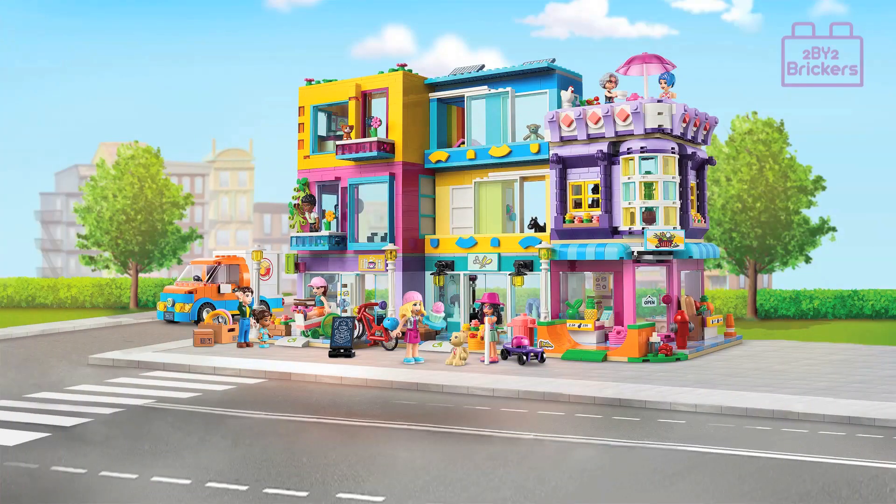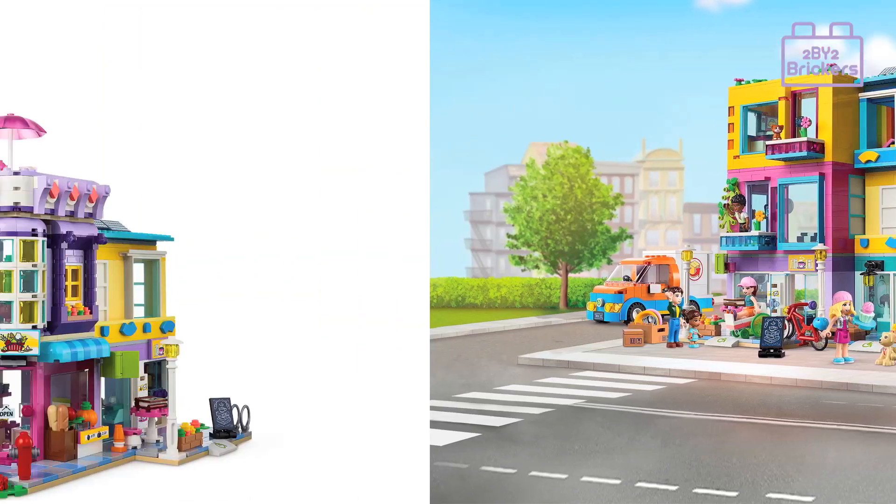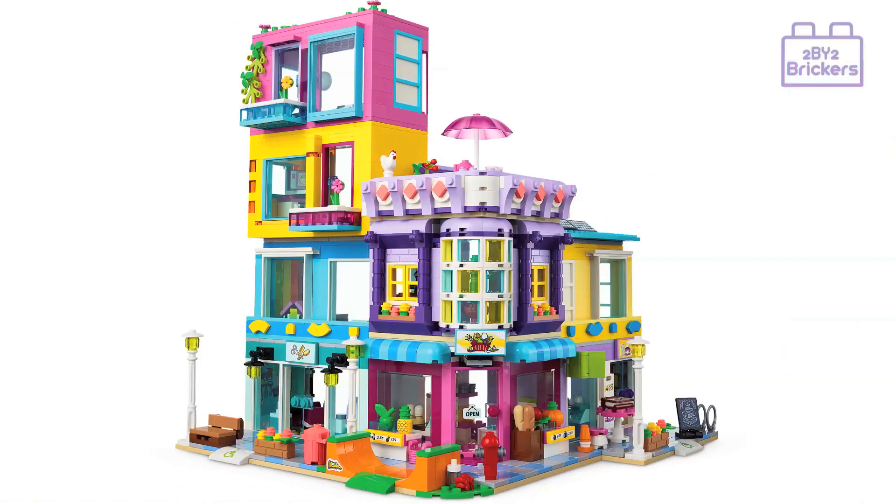Hi, welcome to the 2x2 Brickers YouTube channel. Let's take a look at the new Lego Friends Main Street building set 41704. This set is for ages 8 plus and has a total of 1682 pieces, and it comes with 12 figures including people and animals.